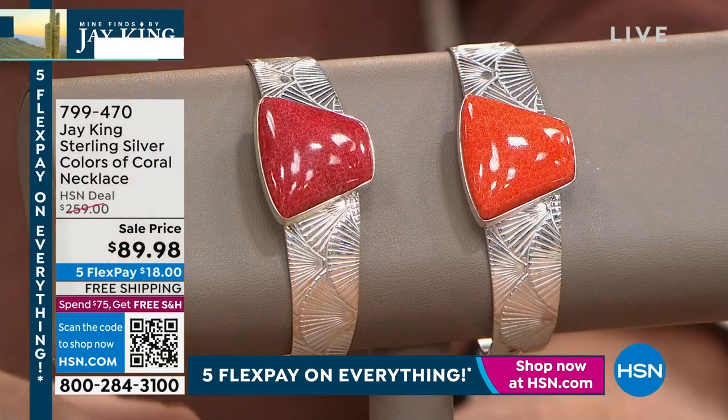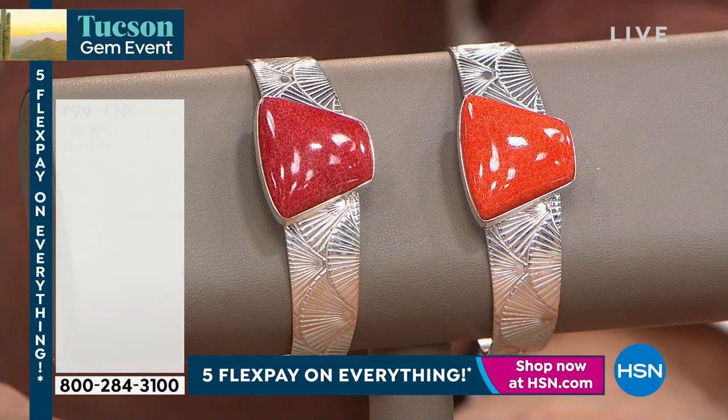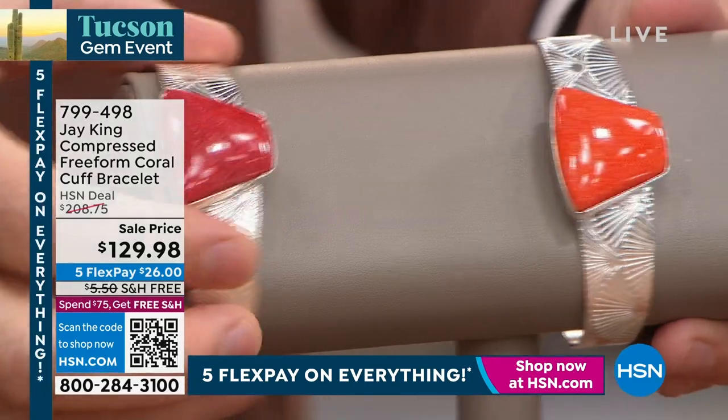I have a cuff I did not tell you about in the first hour because I wanted to save it for this hour. This cuff is $129 — it is the lowest price premium cuff I've seen in Jay's collection. Again, it comes in red or orange. Let me just grab this for a second and show you.